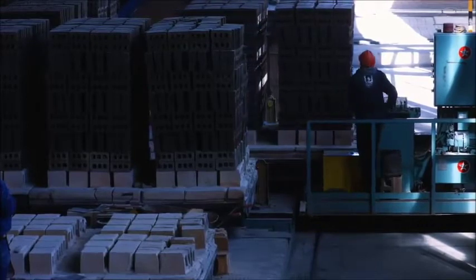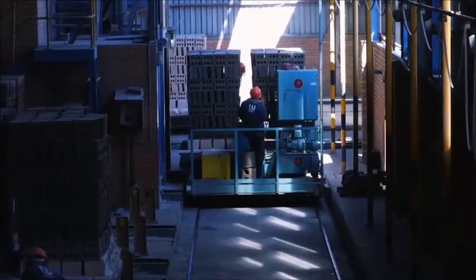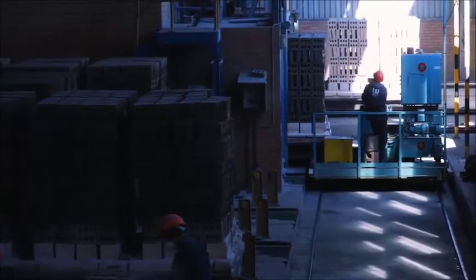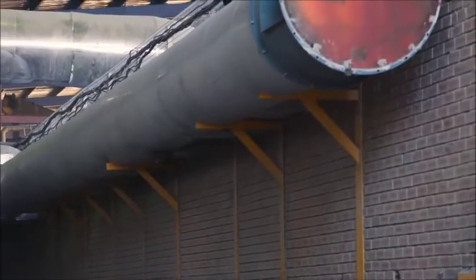The transfer car will then move the bricks onto three tracks. From here, the bricks go into kiln wagons. The kiln wagons first take the bricks through tunnel dryers. The wagon then goes into a tunnel kiln. There are two dryers and two kilns. There is a 42-hour cycle to ensure the product is sufficiently baked.